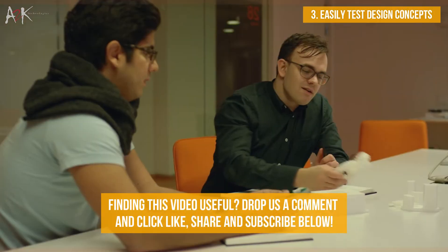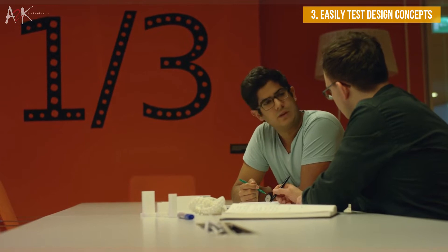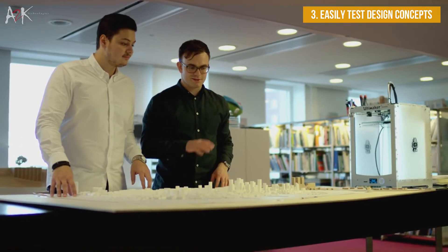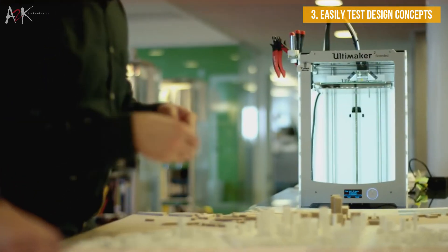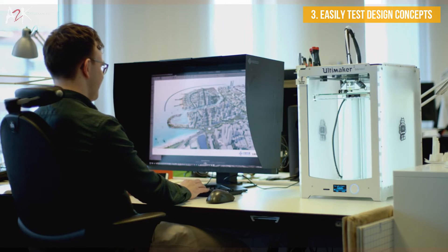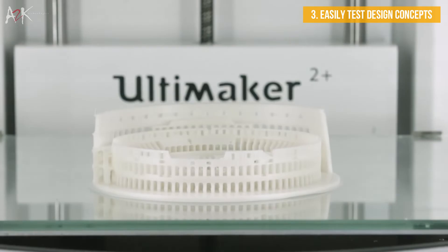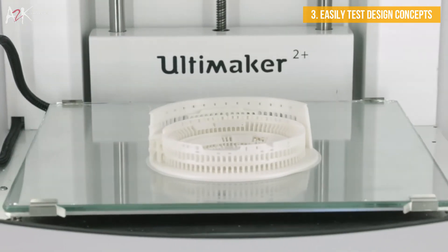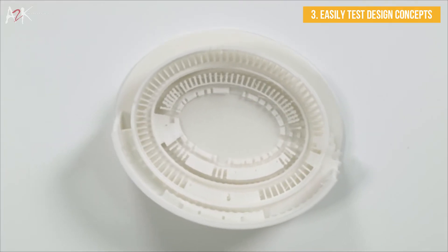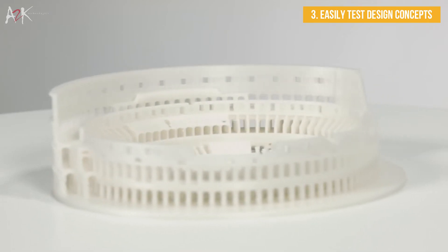3D printing allows architects to quickly test multiple design concepts and make iterations in the early phases of projects. This greatly increases productivity and allows designers to recognise potential flaws that would be more difficult to identify on a rapid computer model. Architects can 3D print low-cost architectural study models, which can be used to assess the flow of space, general structure, volume and how natural light travels in the building.